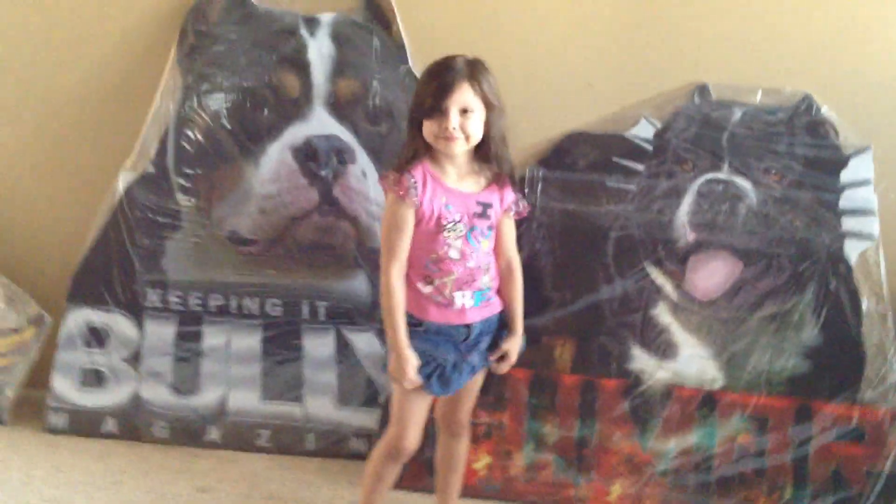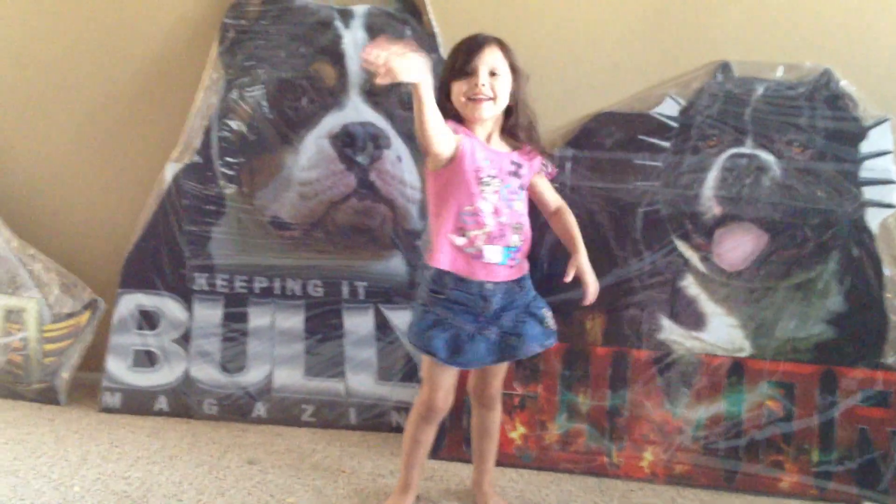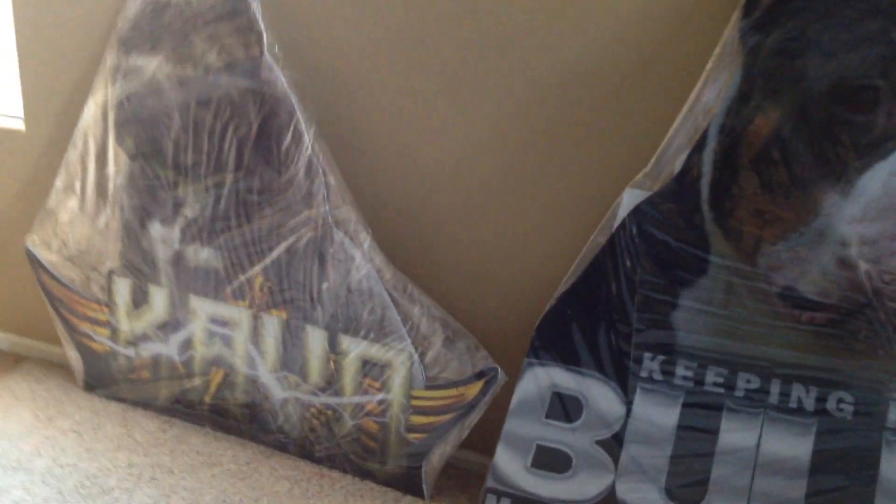Hi, my name is Amanda. I'm with Big Bully Stand-Ups. This is my daughter, Alina. Say hi! These are a few of our stand-ups that we had our customers customize.